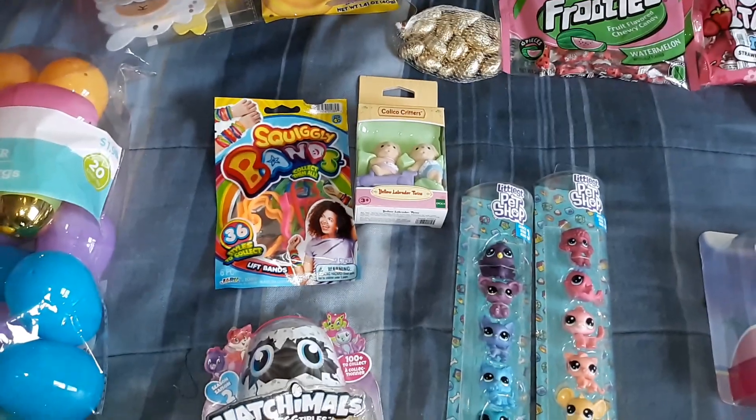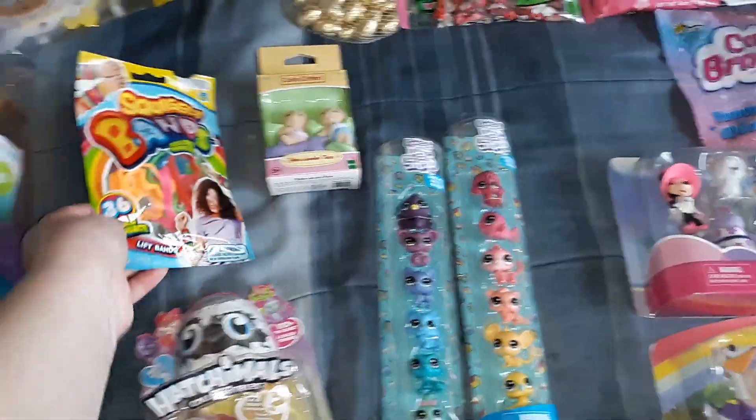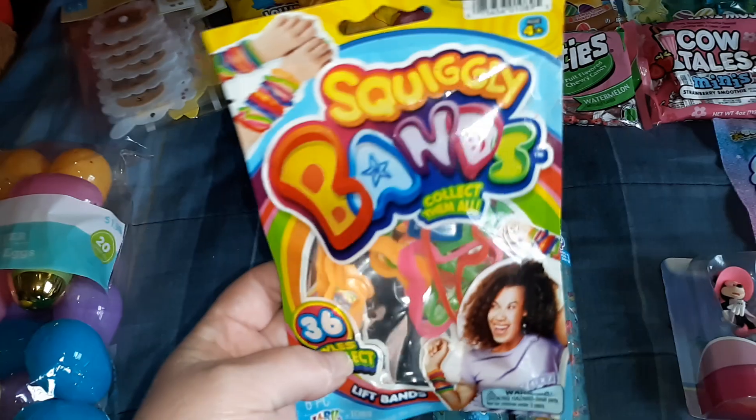As far as non-candy things, these are what are going in my older kids' Easter eggs, and this is what's going in my toddler's. I will also put some change and some dollar bills in a couple of the eggs as well.